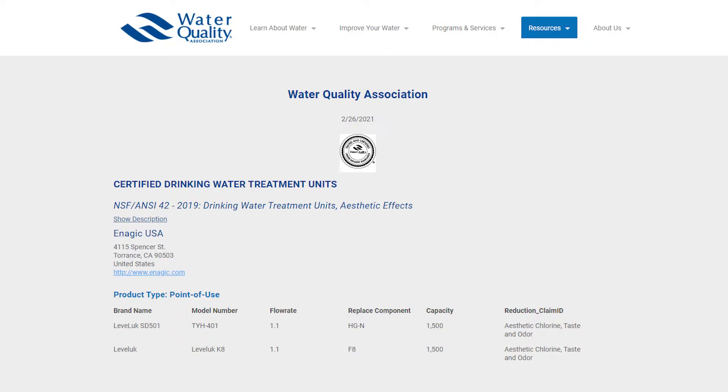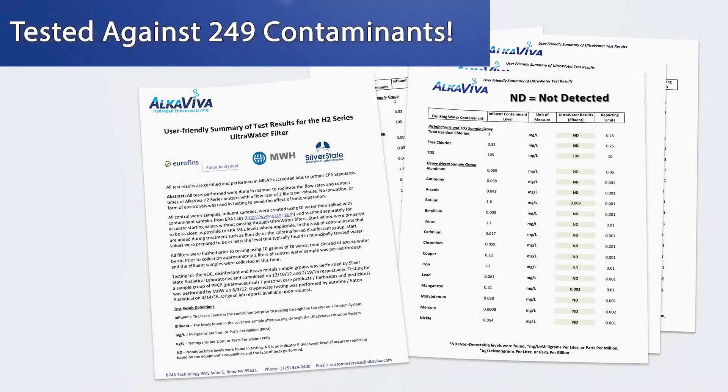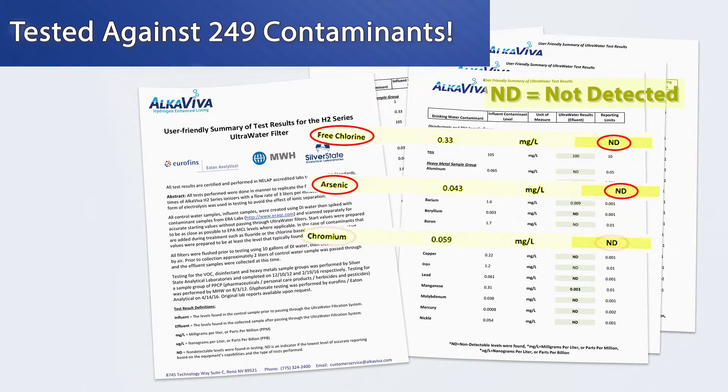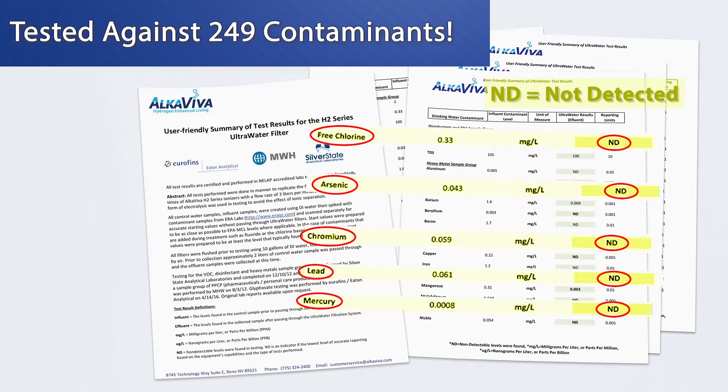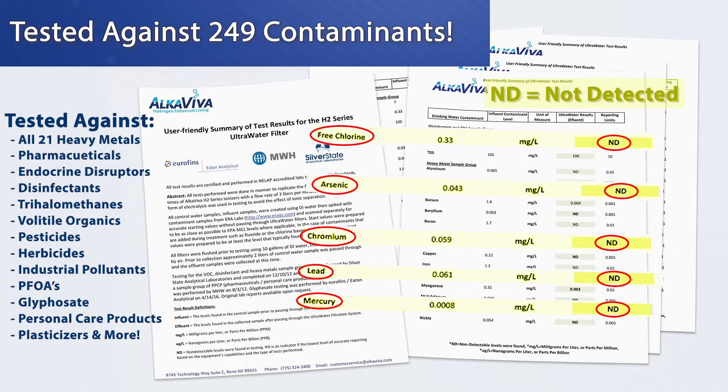Speaking of contaminants, let's talk about testing. The K8 is WQA Gold Seal certified against NSF 42, but only for the reduction of taste, odor, and chlorine — that's one contaminant. The ultra water filtration system has been tested by independent, third-party, EPA-certified laboratories against 249 contaminants and removed virtually all of them to non-detectable levels.